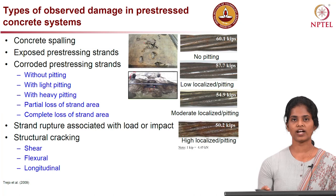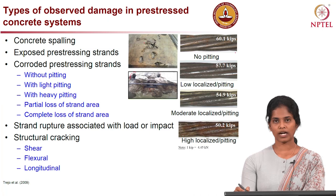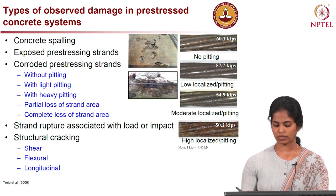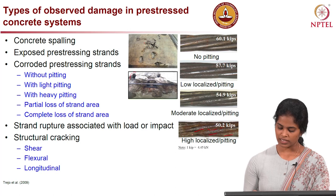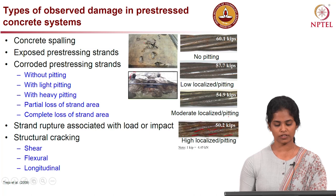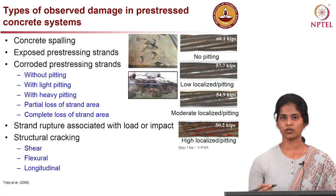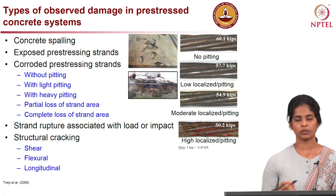Corroded pre-stressing strands have different stages. First, we have an even surface with no pitting corrosion, where the capacity of the member is around 240 kilo Newtons (about 60 kips). With increasing corrosion level, pitting slowly forms and the strand surface becomes slightly uneven. With further increase, pitting becomes severe and the surface becomes highly uneven, with significantly reduced capacity. Further corrosion leads to partial or complete loss of strand area, strand rupture under heavy or impact loads, and structural cracking due to inadequate shear, flexural, or fatigue performance.